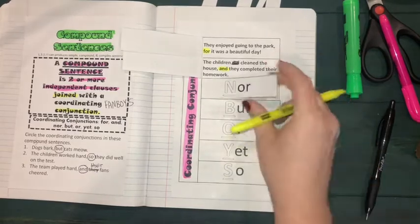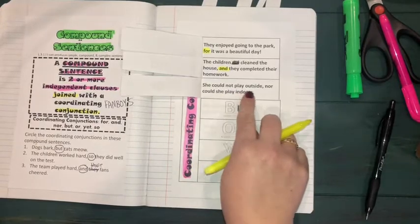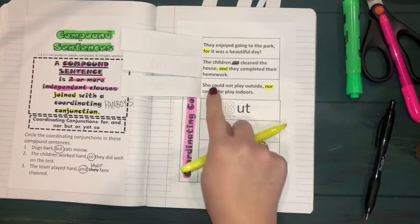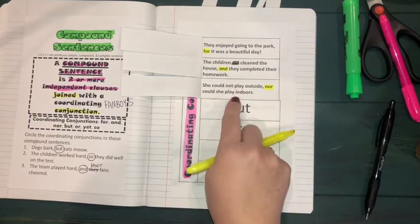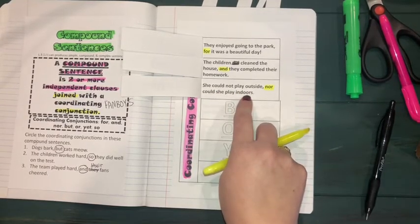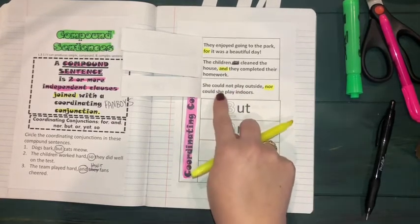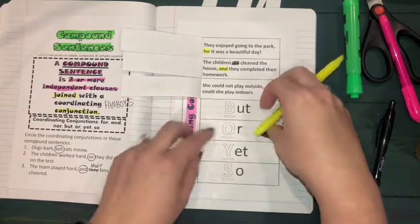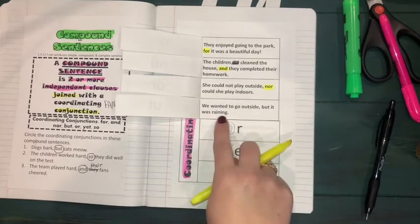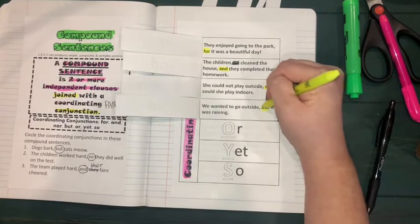The next conjunction is 'nor.' Open it up and read: 'She could not play outside, nor could she play indoors.' Highlight the conjunction 'nor.' Remember it has two separate independent clauses — sentences that stand alone — connected using a conjunction, each with a subject and a predicate. The next conjunction is 'but': 'We wanted to go outside, but it was raining.' Subject and predicate on each side, joined by 'but.'